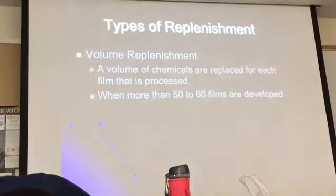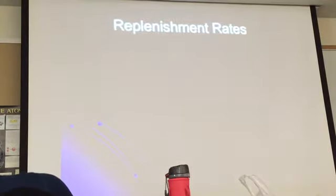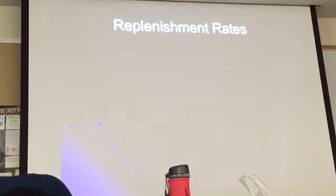Volume replenishment — chemicals are replaced for each film that is processed. This is more convenient for high-volume facilities. When you work at a decent-sized hospital, this is what you want. A high-volume place like Kaiser, going 24/7, would need volume replenishment. For every inch of film, you add four to five millimeters of developer and six to eight millimeters of fixer.